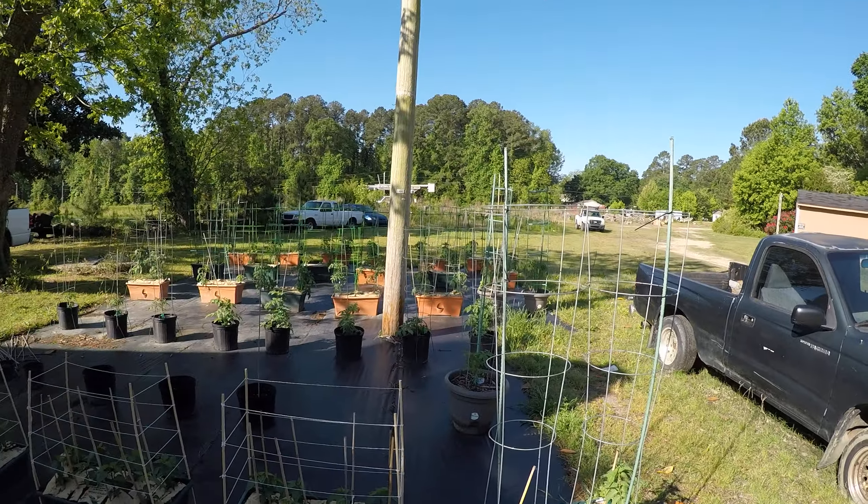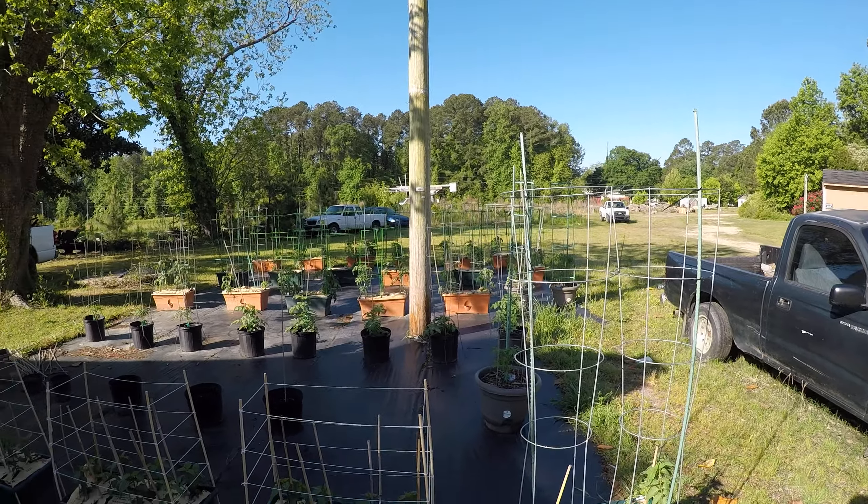Well hello everybody out there on the internet, this is Real Man Pones and it's time for an update on my garden patch grow box garden. Here we go, it's a nice morning, it's feeling good.